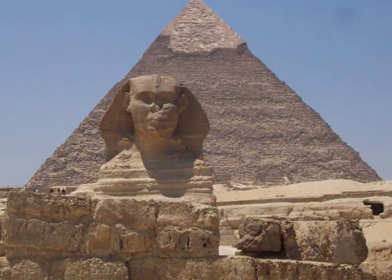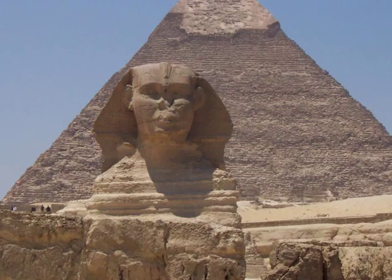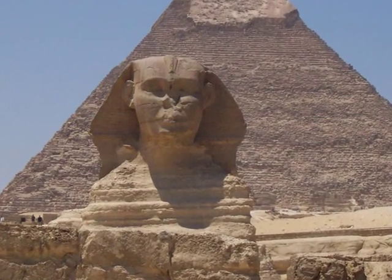Here's the sphinx that guards the entrance to the pyramids. I thought it would be a large carving, but actually it's very small.